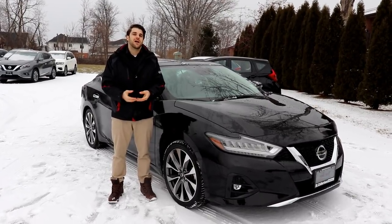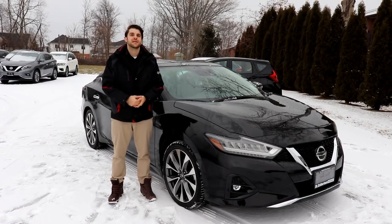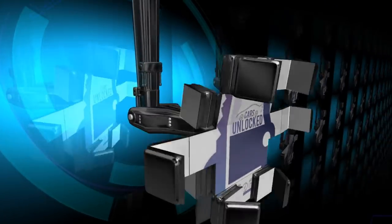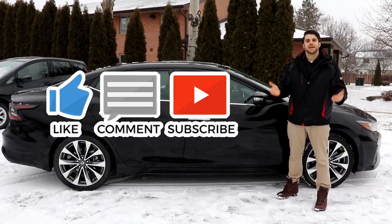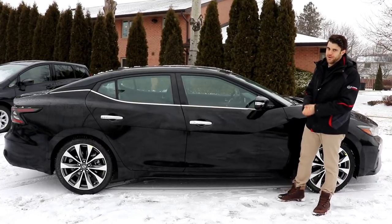My name is Christopher from Cars Unlocked. Today I'm going to be showing you the ins and outs of the 2019 Nissan Maxima. Before we begin, I just want to ask you to subscribe to my YouTube channel — I'm going to be unlocking the 2019s as they arrive. Let's move on to the Maxima behind me here.